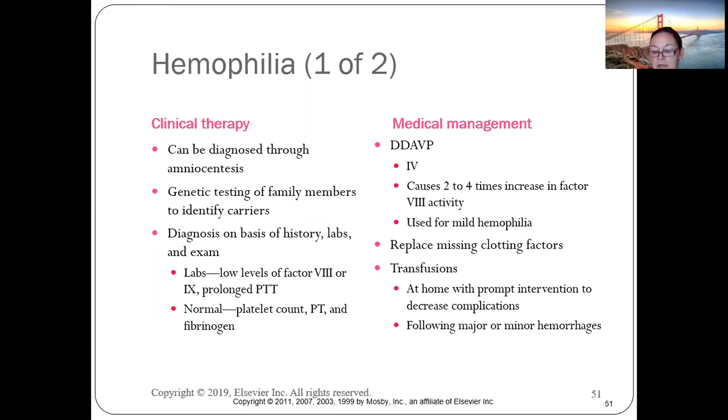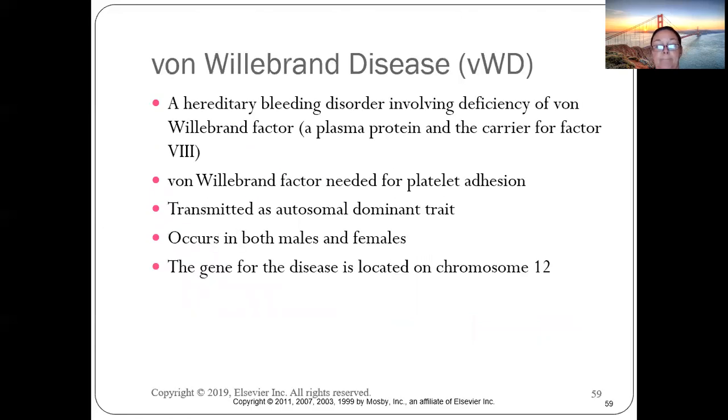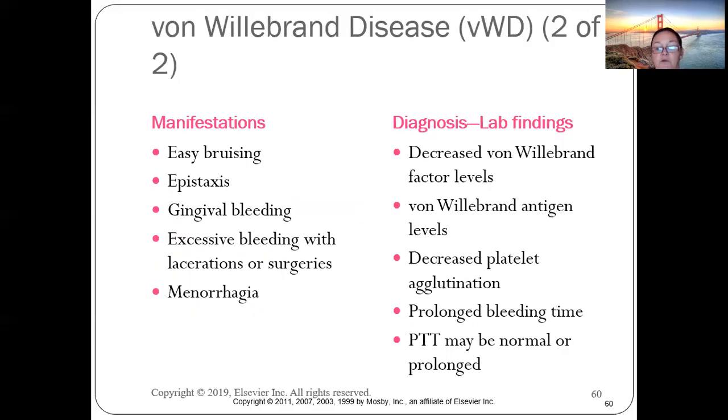Von Willebrand disease will have a regular PTT but a prolonged bleeding time. The problem is with the platelets, not with factor eight.